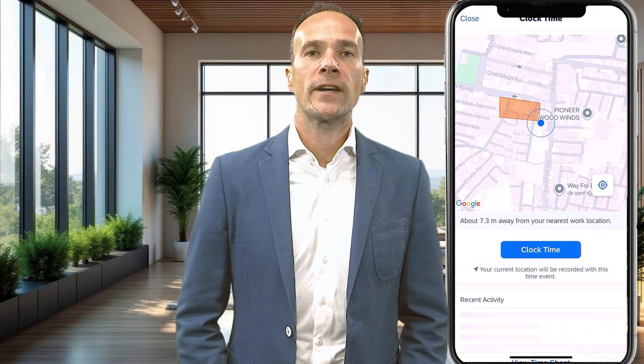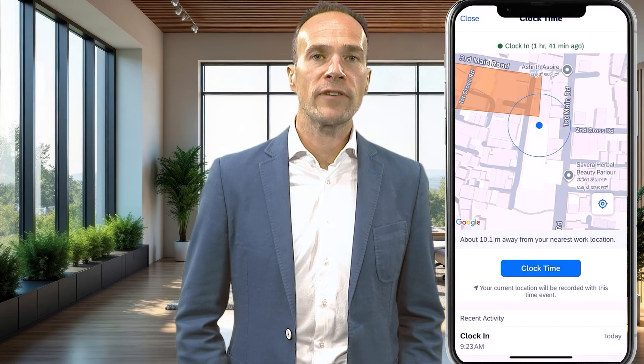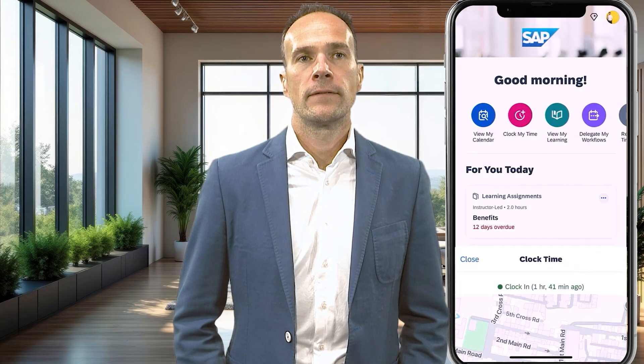Let's start with one of the most exciting innovations: geofencing. Employees can now clock in and out only when they are at their designated work location. You can define geofences for groups of employees, and when using the mobile app, employees can see the proximity to the nearest site. This helps ensure compliance with location-based policies, provides transparency and prevents misuse of time recording outside authorized areas.